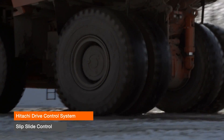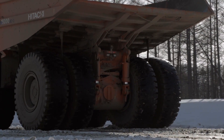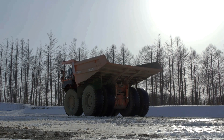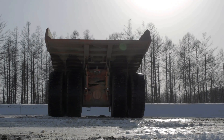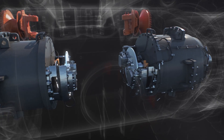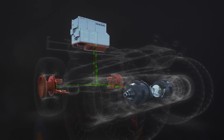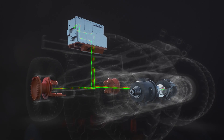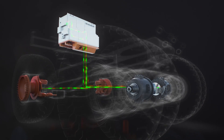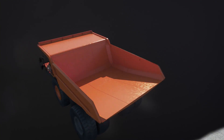Slip slide situations can occur when one side of the rear tyres loses traction and starts to spin, when both tyres are spinning, or when both tyres are locked due to excessive rear braking force. Utilising speed sensors located on each side of the front and rear wheels, the Hitachi drive control system determines the speed differential of the wheels. This information is transmitted to the control unit, which in turn adjusts the torque to the wheel motors, assisting the truck to regain traction.